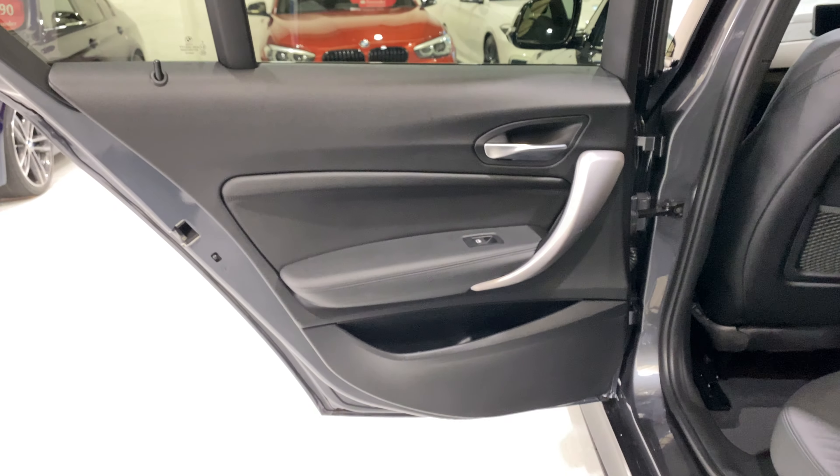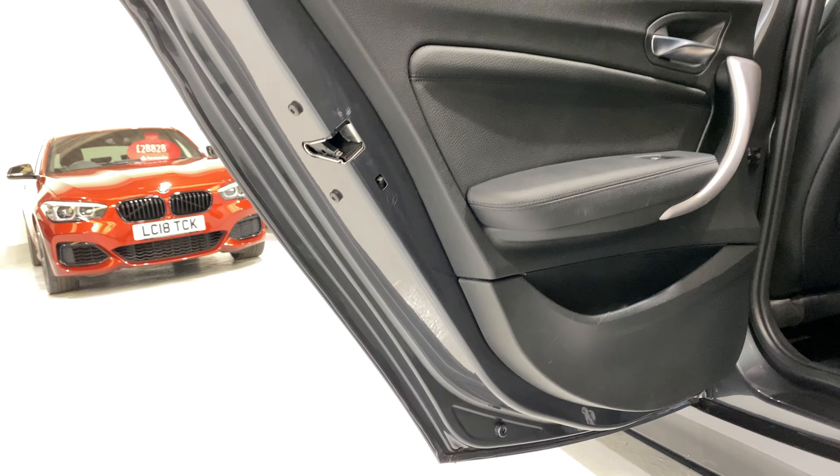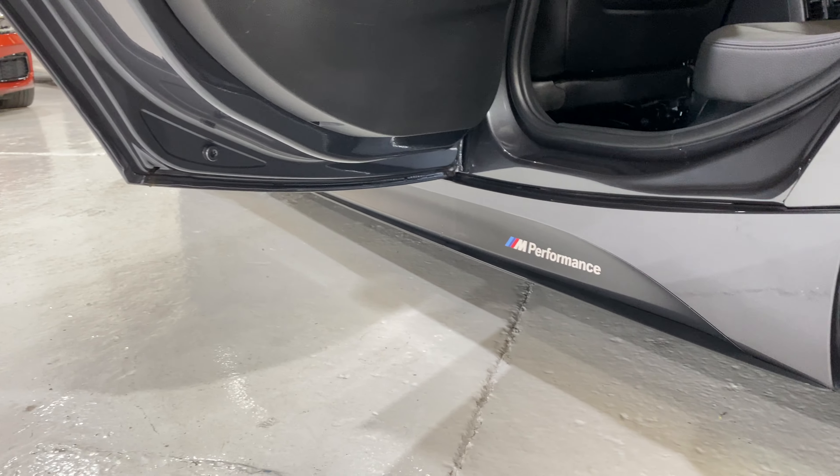Let's take a look in the rear. The door card is in really nice condition, no marks - just having a good look round, all nice.